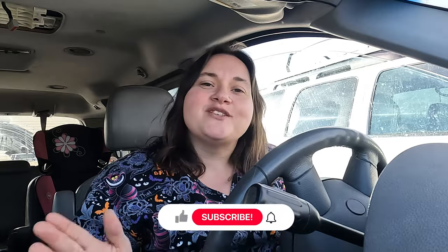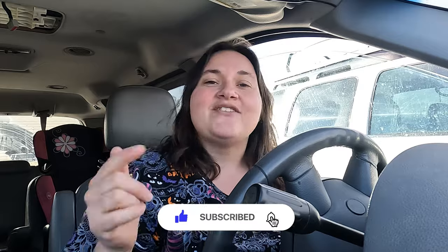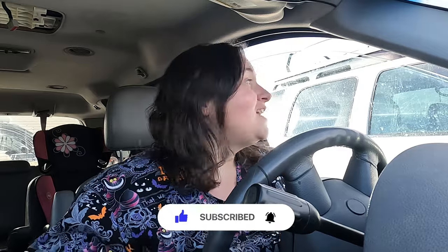Before we get too far in the video, please make sure to give me a like and subscribe to my channel if you're not already subscribed. Every like, comment, and share really helps support me and my family. Thank you so much. All right guys, let's get in here and see what we can find.